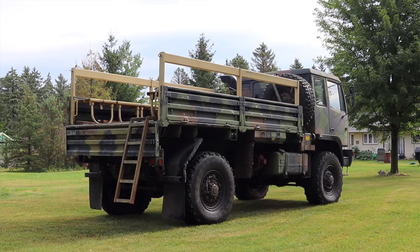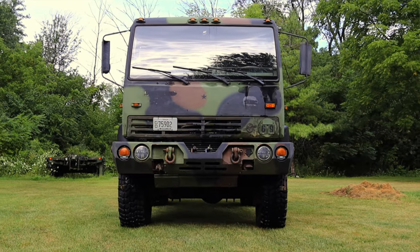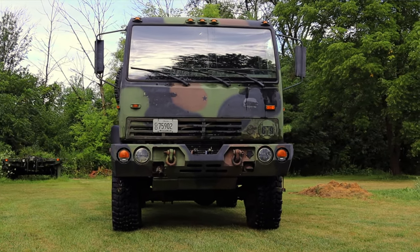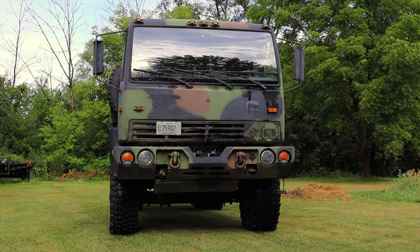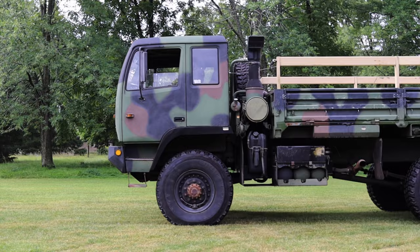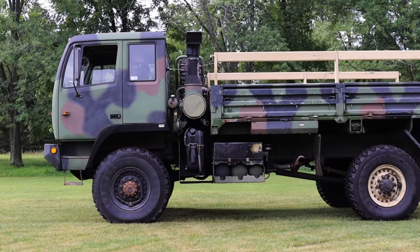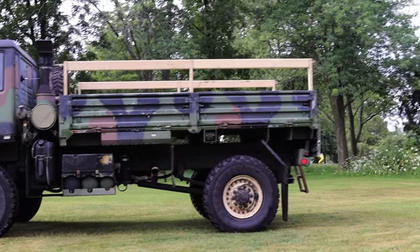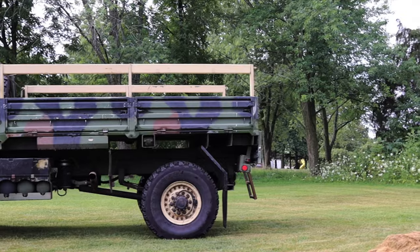Huge thank you to Steve for letting me take out this military truck. When diesel isn't a thousand dollars a gallon, Steve dailies this — my hat is off to you, sir. This was such a unique and cool experience and I hope to drive more military vehicles like it. I hope you guys enjoyed the video — don't forget to rate, comment, and subscribe if you really liked it. Take care, guys!